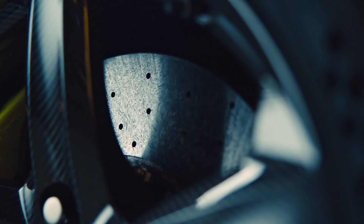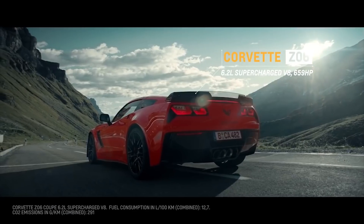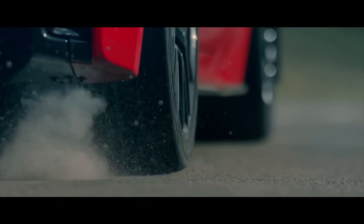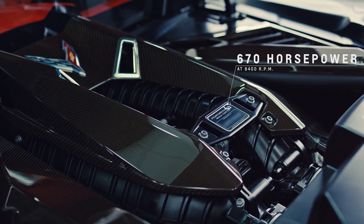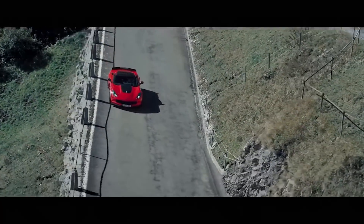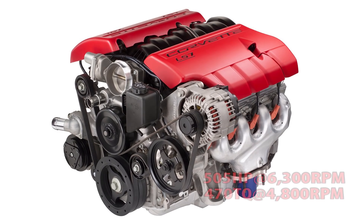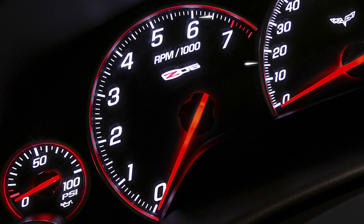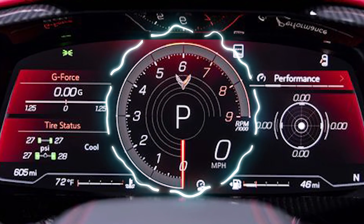The C8 Z06 returns to naturally aspirated power just like previous generations, except for the C7 which broke tradition with the supercharged 650 horsepower LT4. To make up for that, the LT6 makes 670 horsepower — 20 horsepower more than the C7 Z06. Diehards will be reminded of the C6 Z06's 505 horsepower naturally aspirated 7 liter LS7 and its 7000 RPM redline, but of course the LT6 is in a league of its own.